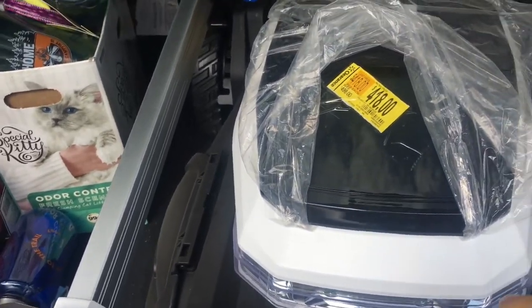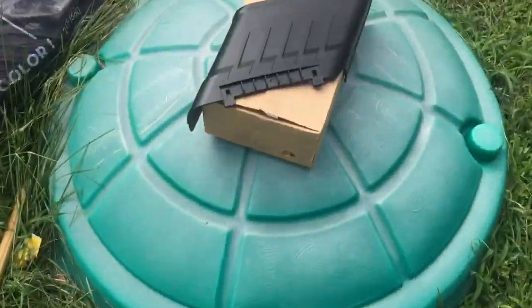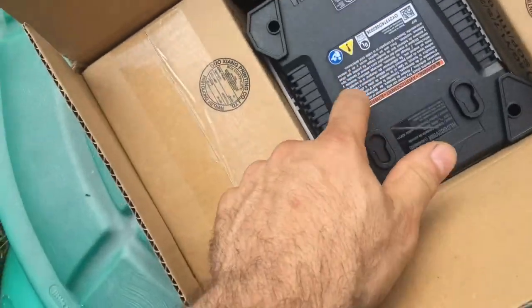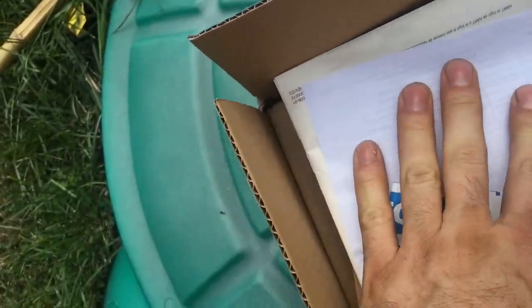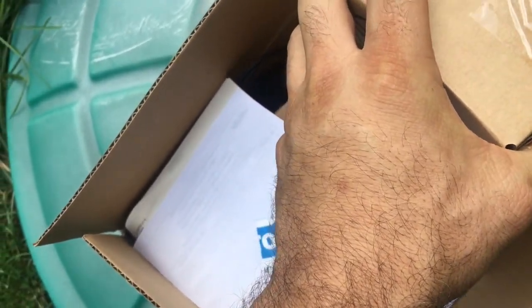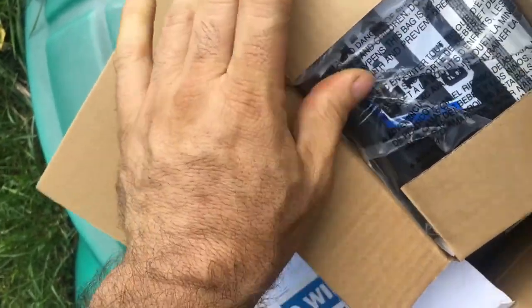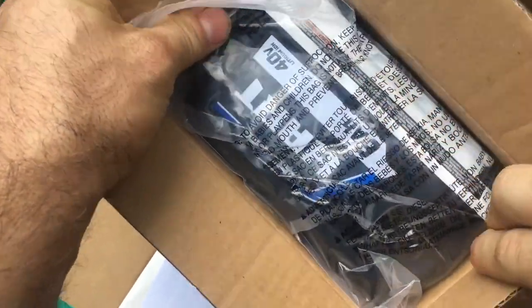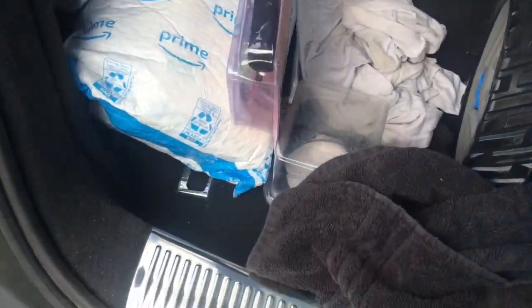I went right back, threw it in the cart. It had a brown box on it — an unopened brown box — because it came with those batteries. I ripped it open immediately to make sure the batteries were in there, and there they are. There's the batteries, there's the charger, and the box is sealed. I also wanted to make sure they didn't get mixed with 5-amp batteries, but yes, they are the 6-amp batteries.